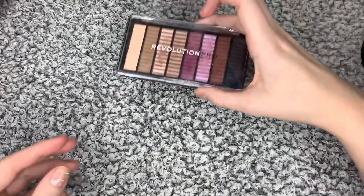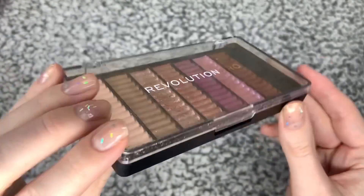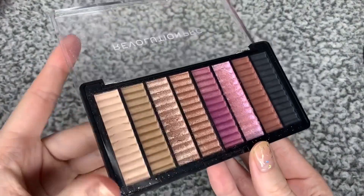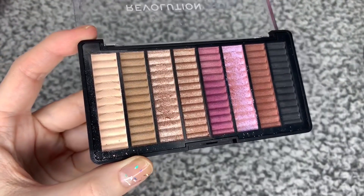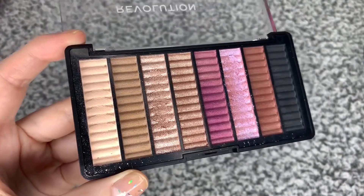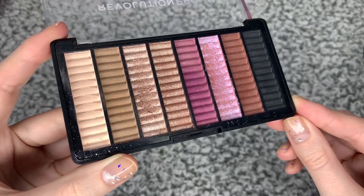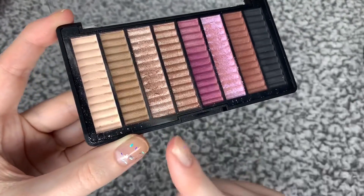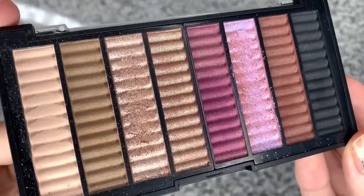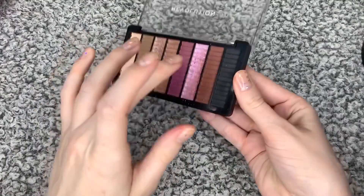I'll start off with the eyeshadow palettes with this tiny little one. This is a Revolution Pro eyeshadow palette — it's the first time I've used a product from the Revolution Pro range. There's a separate section for Revolution Pro — it's owned and counter. I have to say, these are really, really, really good quality. I decided to get this palette purely for this one colour, and I'm so glad I did. It is absolutely gorgeous.